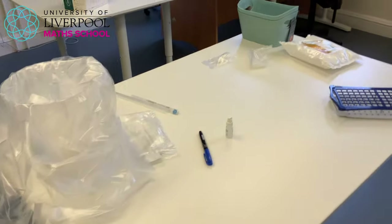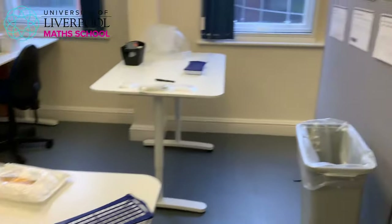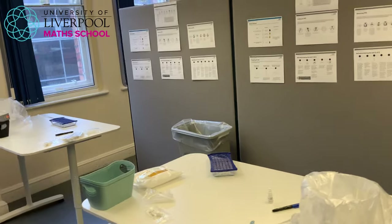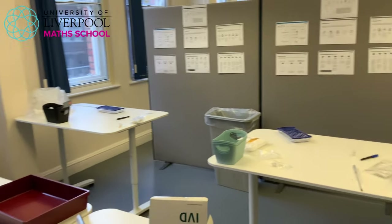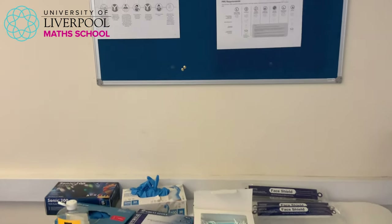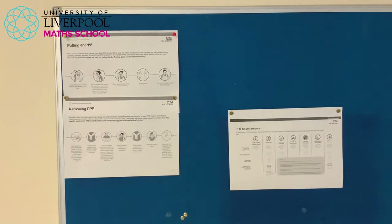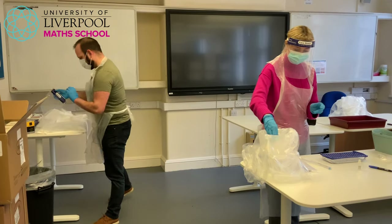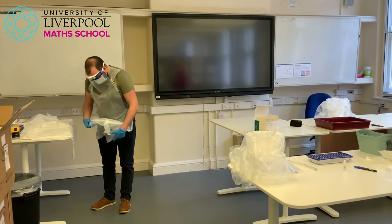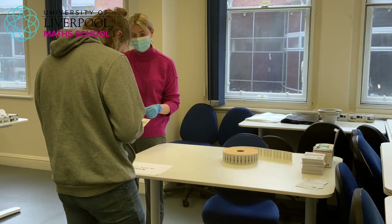Behind the swabbing area is where tests are prepared, ready for the swabbed cotton to go into. All the guidance for the people doing the testing is displayed on the walls as clear reminders. We've also got all the PPE that's needed available, along with guidance on how to put it on, how to remove it, and which person in which role needs to wear what. PPE has to be changed quite regularly depending on the role, keeping everything clean and hygienic to reduce the chances of cross-contamination.